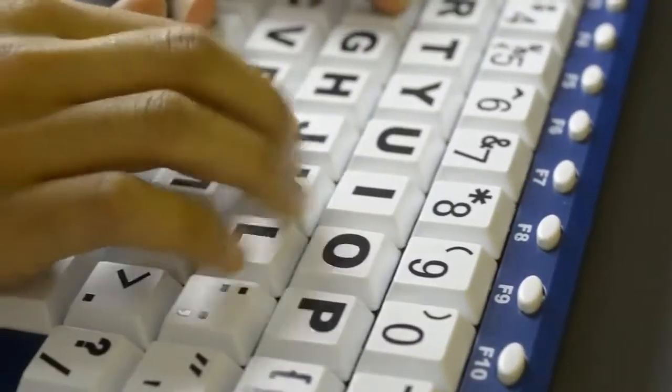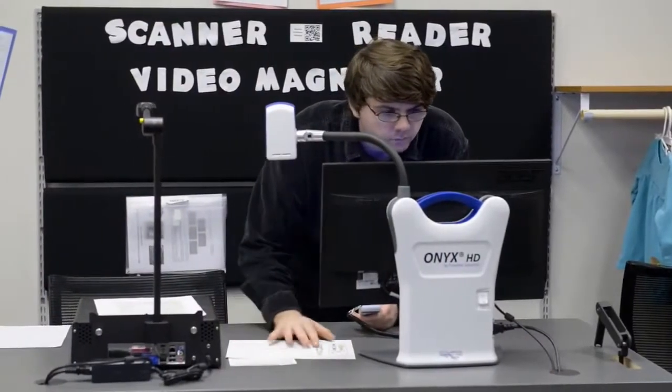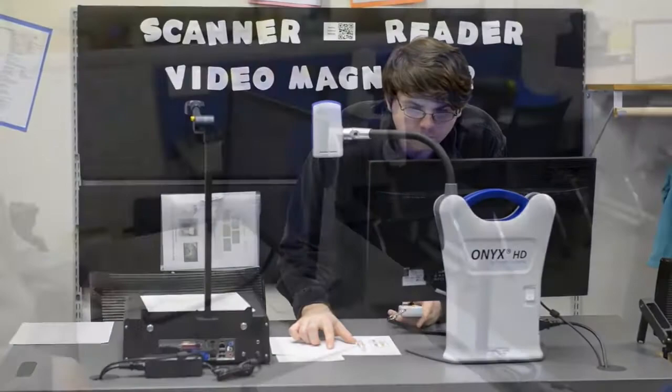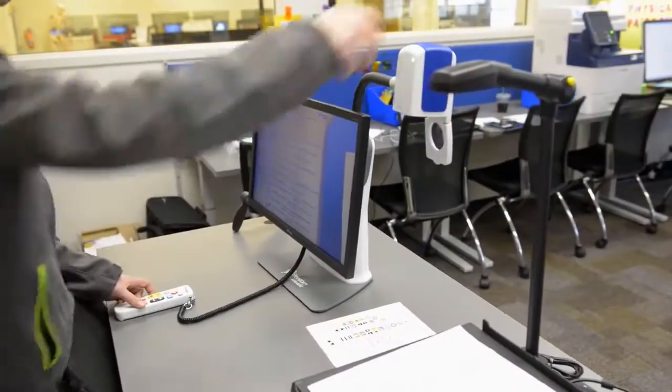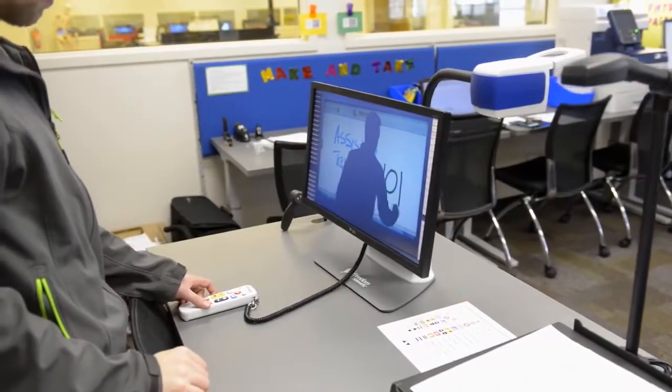Assistive keyboards with enlarged keys and letters are also available. The black-coded station features scanning, reading, and video magnifier technology. This includes the ONIX, which is a video magnification device for documents as well as cross-room viewing of instructor writings.